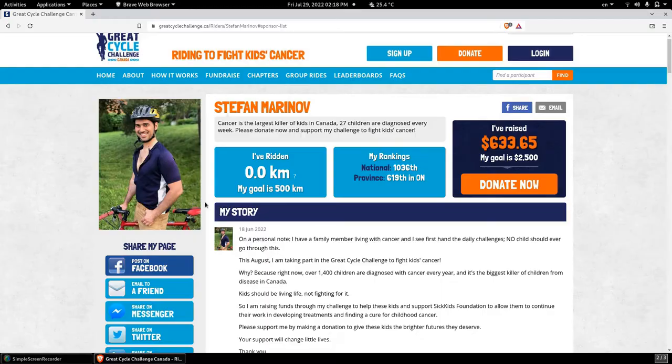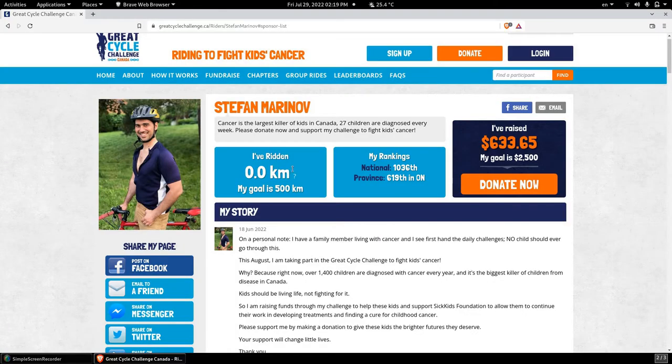Now let's go to the website and check the updates. I will be updating my picture in a day or so — that way I'll have an image with the official jersey. The ride kilometers are still at zero because it only takes into account the August 1st to August 31st time frame, and that little question mark confirms exactly the same thing. We have seen that donations have increased and we still have until August 31st to donate and hopefully reach my goal.